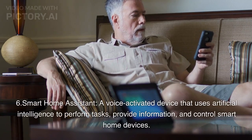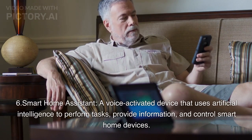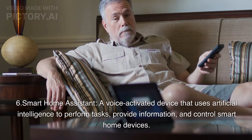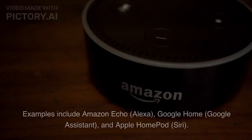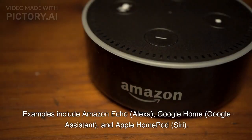Smart Home Assistant. A voice-activated device that uses artificial intelligence to perform tasks, provide information, and control smart home devices. Examples include Amazon Echo (Alexa), Google Home (Google Assistant), and Apple HomePod (Siri).